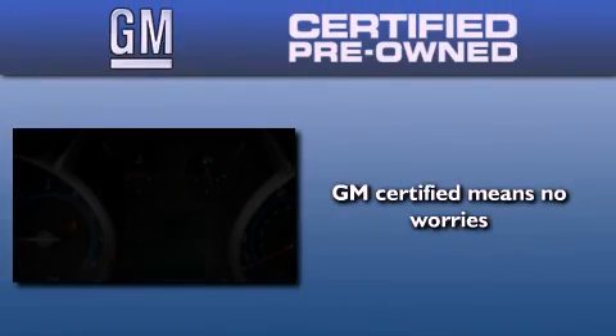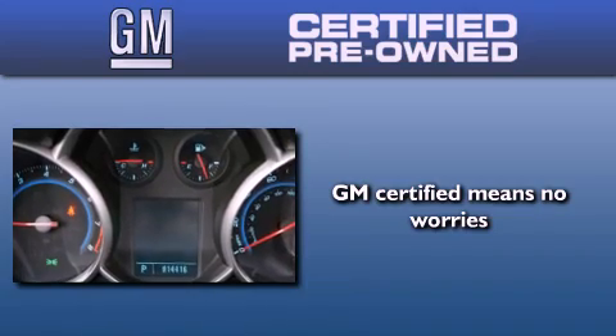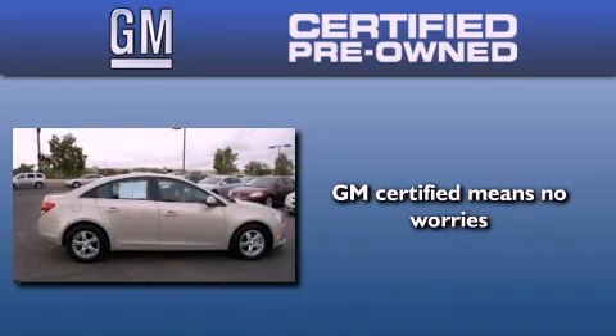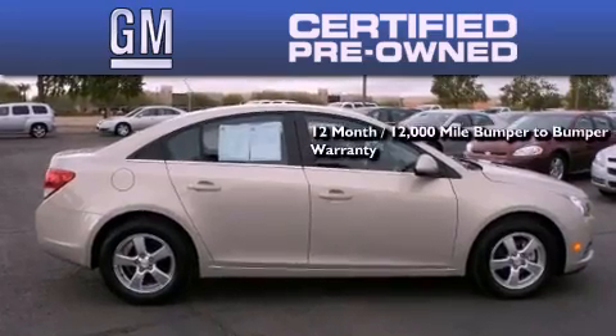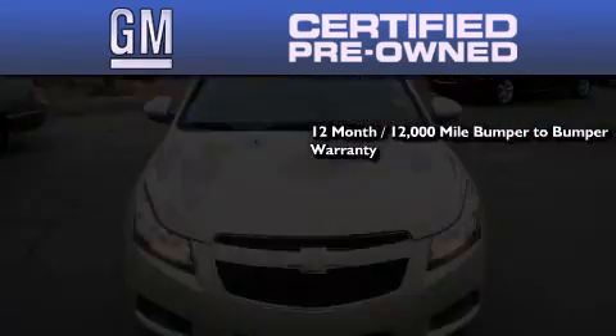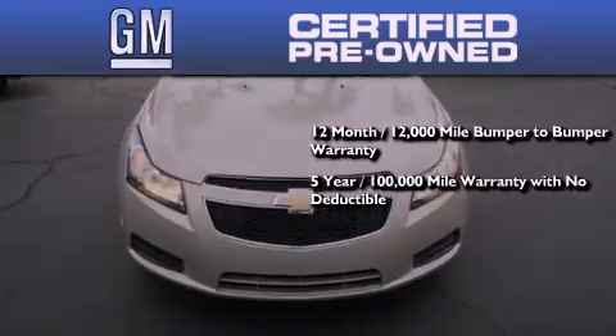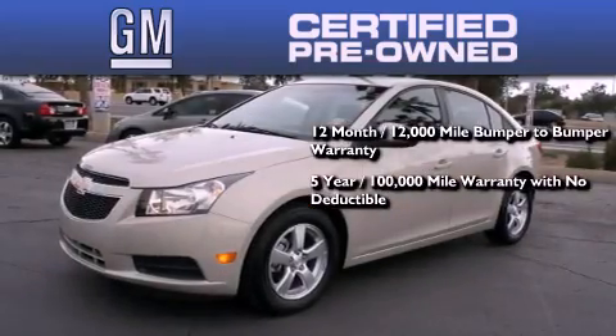A GM certified used vehicle can deliver more satisfaction and certainty than any ordinary used vehicle. A GM certified means you get a 12-month, 12,000-mile bumper-to-bumper warranty, a 5-year, 100,000-mile powertrain limited warranty with no deductible.